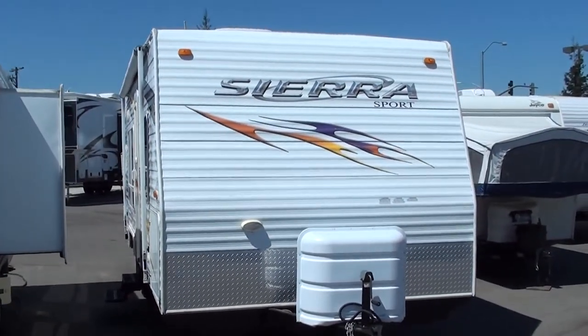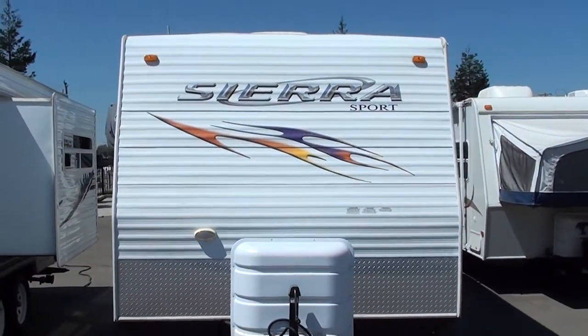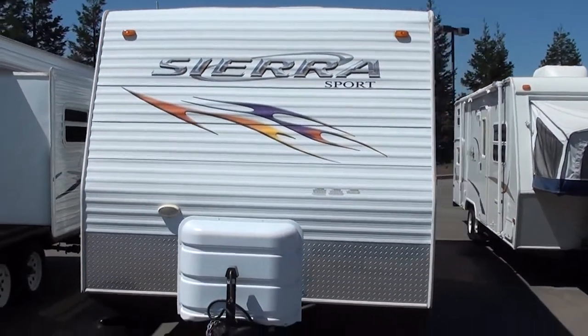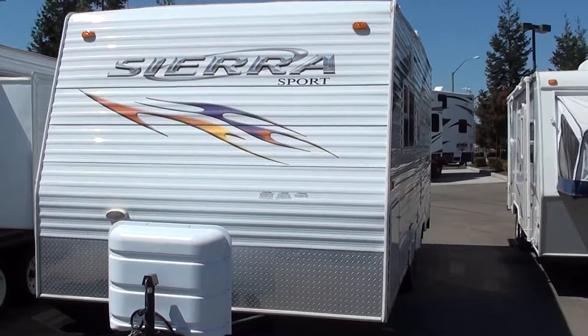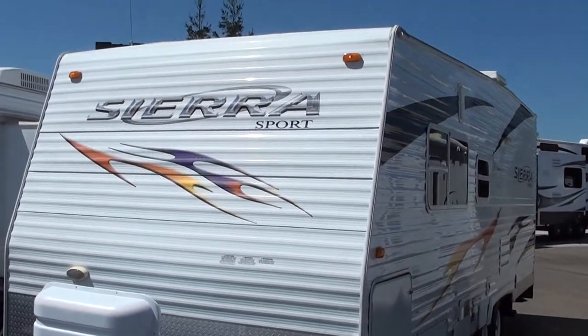Hey, Mitch the RV Guy here bringing you another fantastic pre-owned toy hauler. This beauty is a 2007 Sierra Sport — it's their 23-foot front living. It has a really cool layout, guys. Let me show you by starting out with the inside.